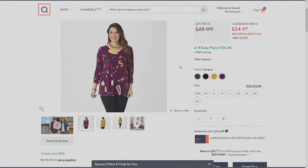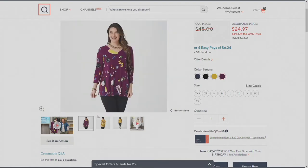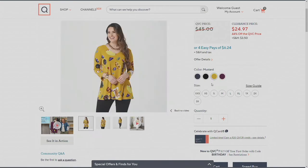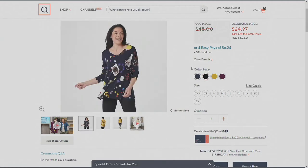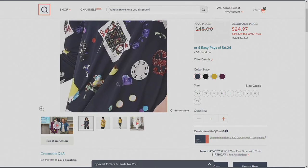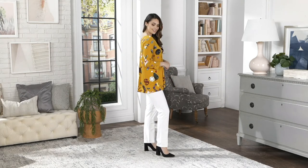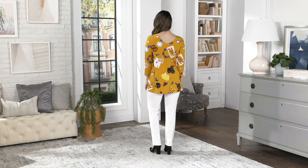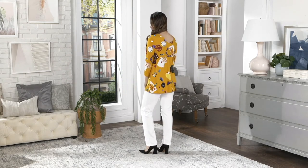I'm your girlfriend who drags you to the back of the store and finds clearance prices. This one is $24 and change — a great price — and four easy payments of $6.24. Available in regular and petite. Item number 398-814. Ashley is stepping aside and you'll be shopping with Rosina coming up next.